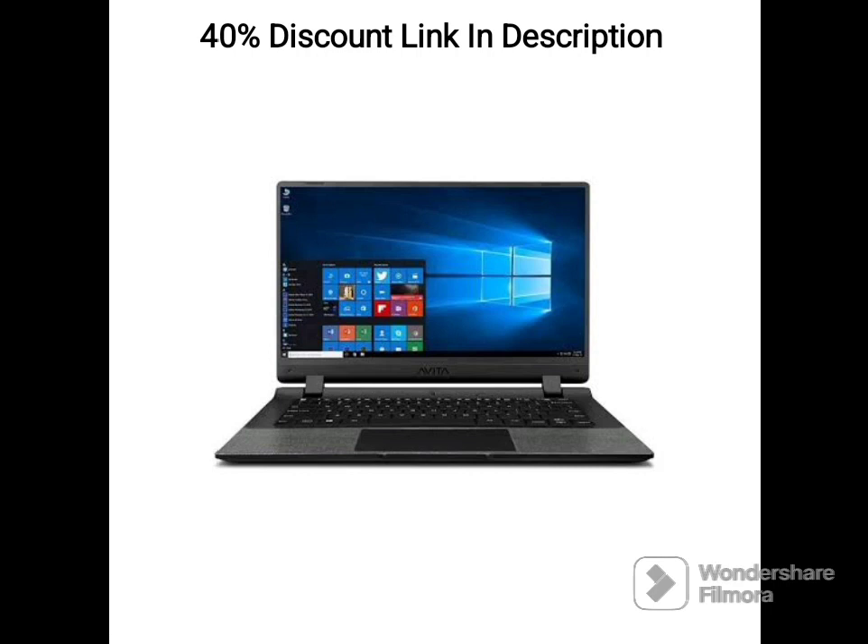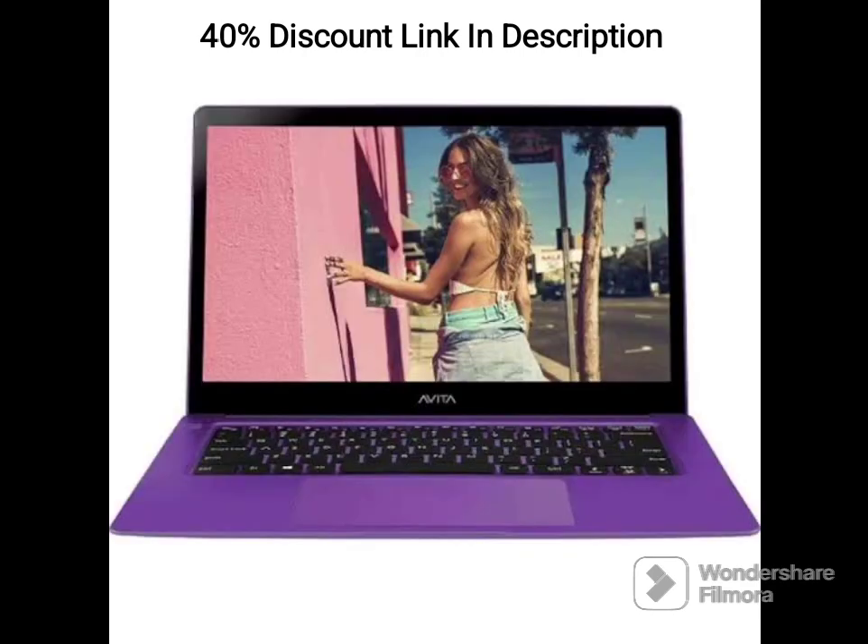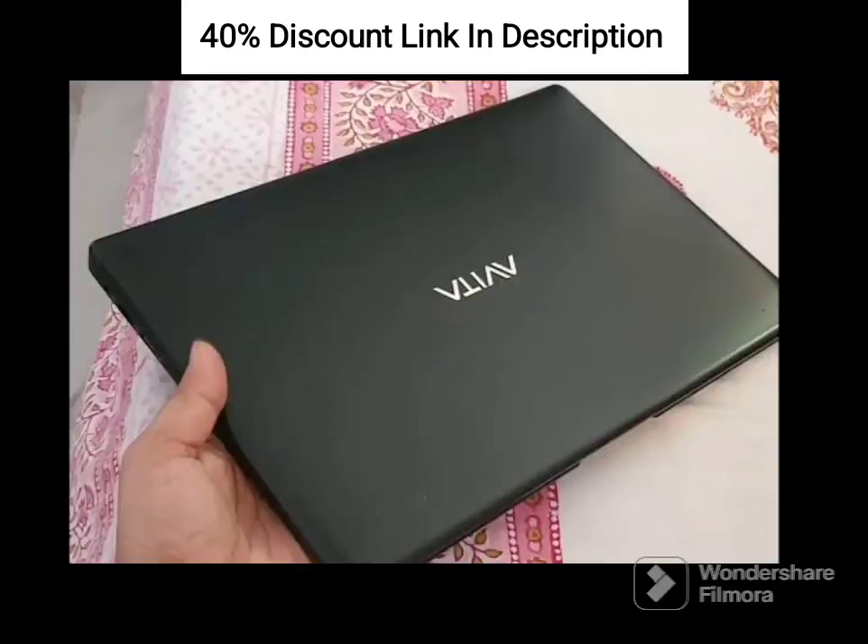Weighing just 1.34kg, the Avita Pura E14 is lightweight and highly portable, making it easy to carry around for work or on-the-go productivity. The ink-black color gives it a sleek and sophisticated appearance.